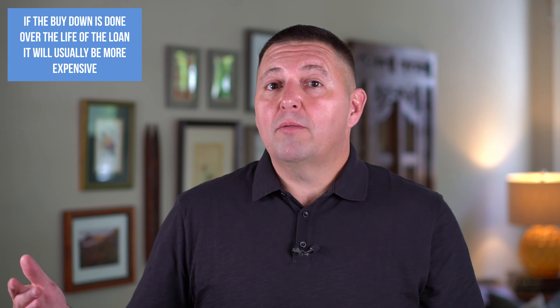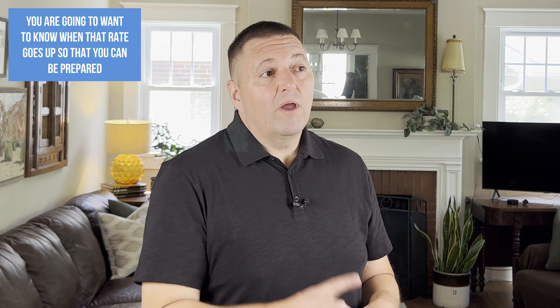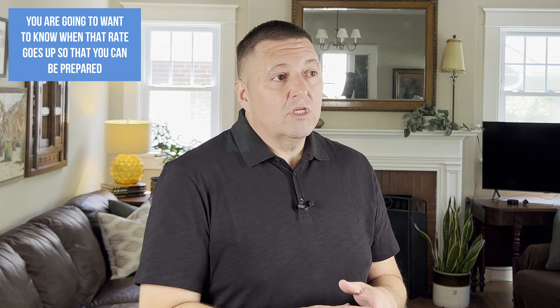Sometimes the interest rate reduction is for a couple of years, like two or three years, and sometimes it's over the life of the loan. You really need to know that before you decide to pay for it. If it's just a couple of thousand dollars, it's probably going to be a short time period. Usually if it's over the life of the loan, it's going to be expensive — $15,000, $20,000, or $25,000 to buy that rate down. You're going to want to know when that interest rate goes up, because if you need to refinance before that rate goes up, you want to plan ahead and not react after the rate increases.